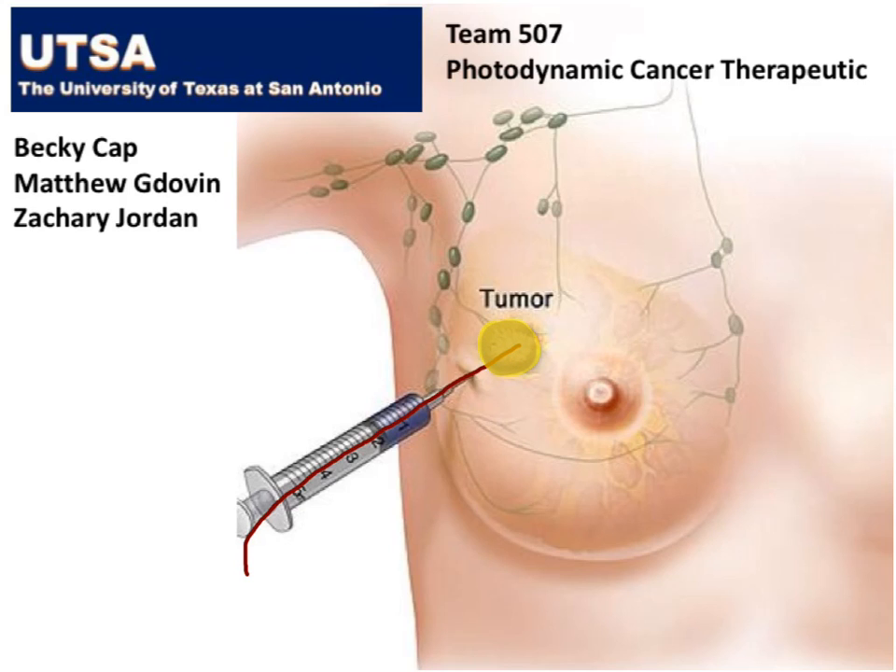When the light hits the compound, the drug kills the tumor. Our treatment has been proven effective in killing multiple types of cells, including aggressive breast cancer cells in animals.